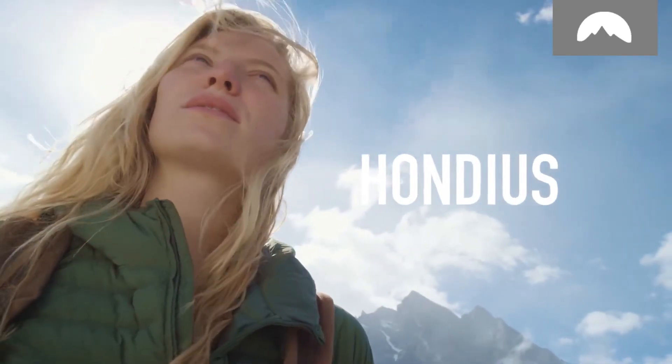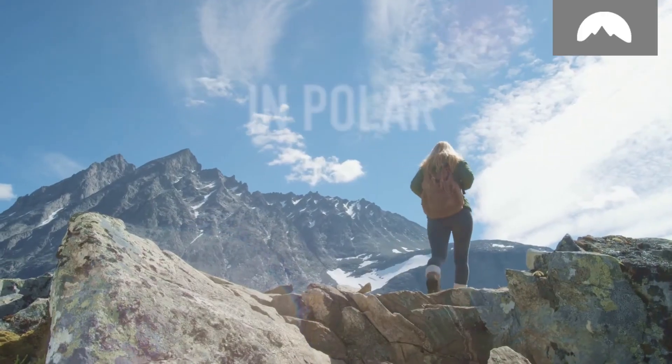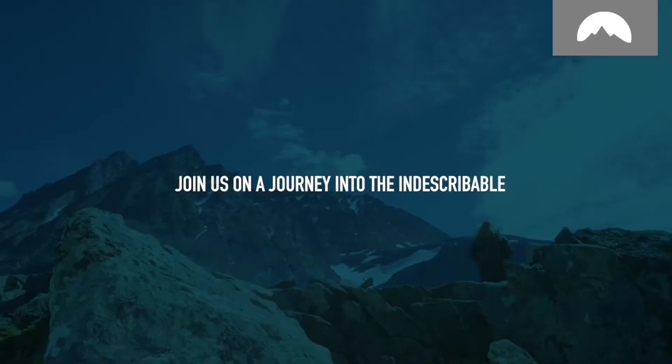Step aboard HONDIUS, the new standard in polar exploration, and join us on a journey into the indescribable.